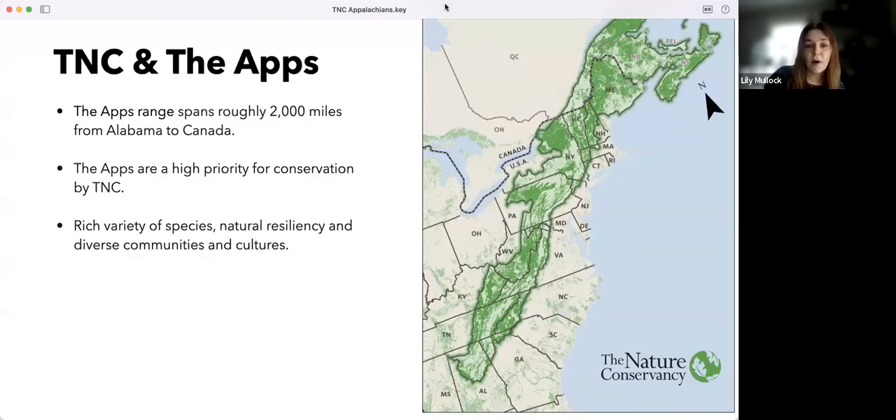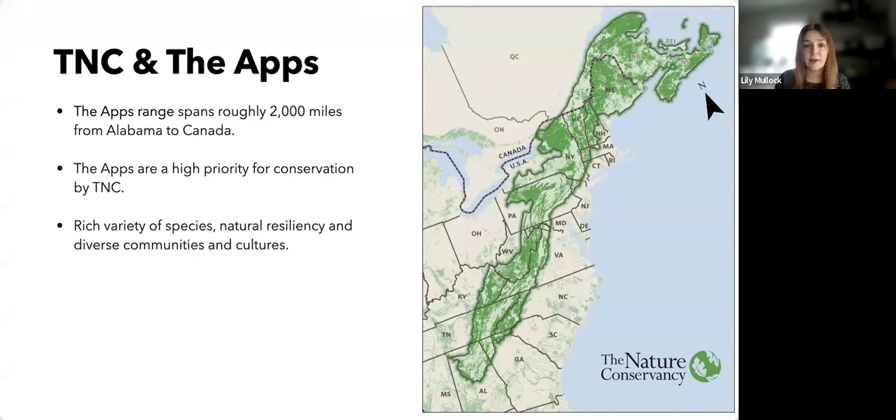Before turning it over to Juan, I want to give a little background on why the work TNC is doing in the Appalachians is so important. In our last webinar, you learned about the impressive work the Nature Conservancy is doing in the apps — the incredible mountain range spanning roughly 2,000 miles from Alabama to Canada. This image shows the outline of the Appalachian landscapes with climate-resilient lands and habitats identified in green.